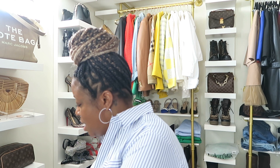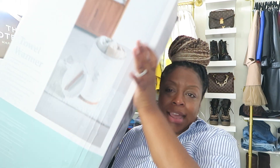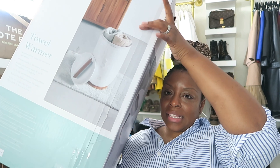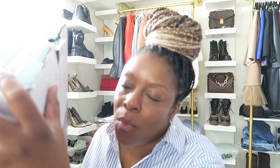From Amazon, I got this towel warmer. You put your towel inside it while you're showering, and when you get out the shower, your towel is nice and warm.